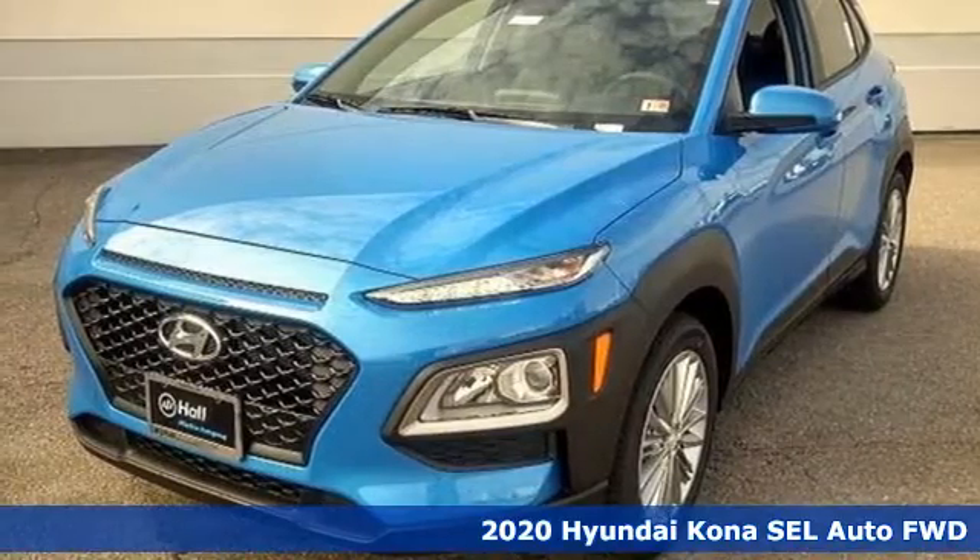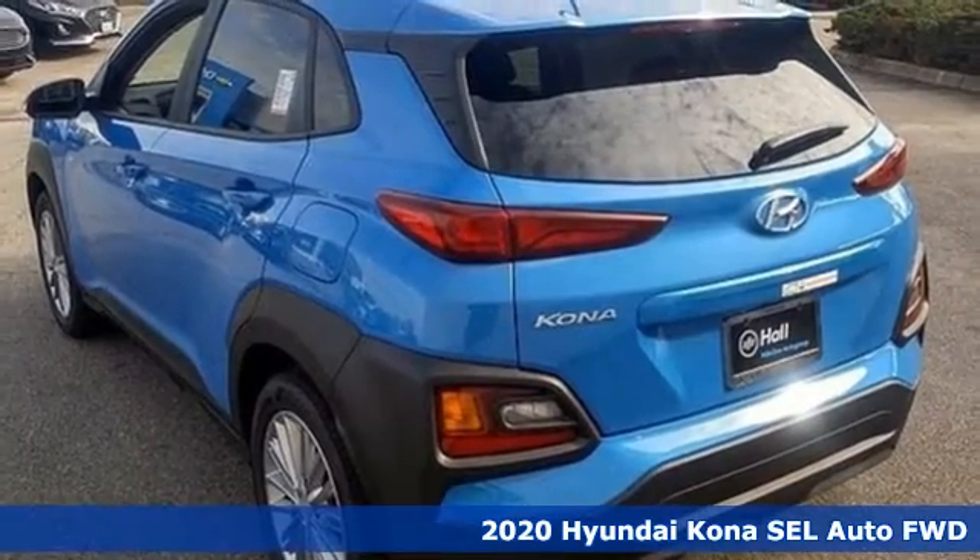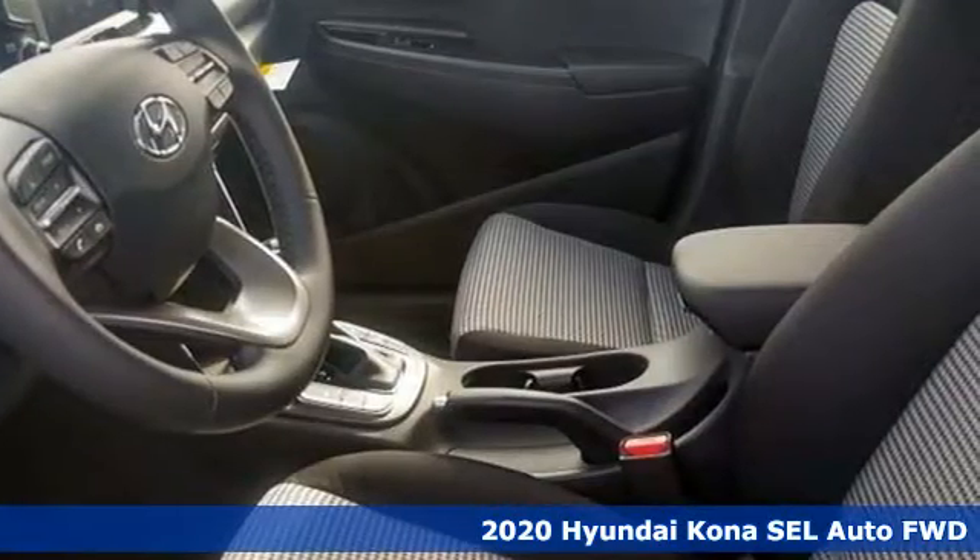It's a new 2020 Hyundai Kona. Challenging convention to find a better way — it's the Hyundai way. And get ready for an impressive combination of features.